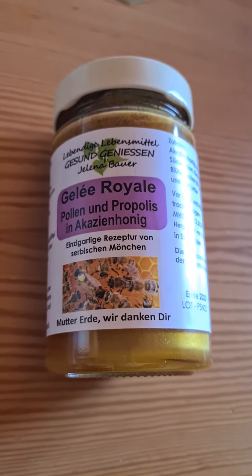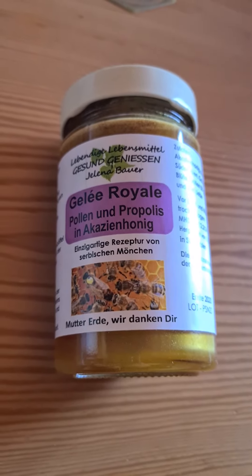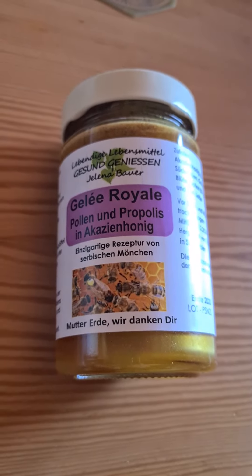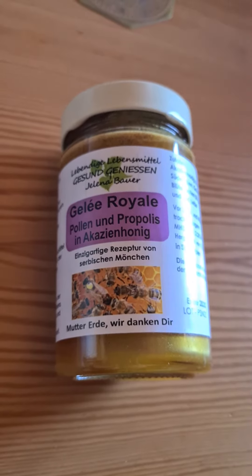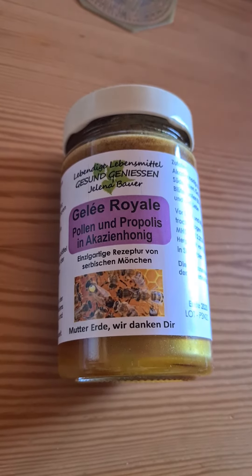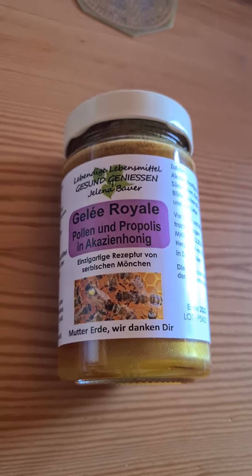It's really delicious and it's homemade — they add no sugar or anything. They have more products and it's from Gesund Genießen, Jelena Bauer, Lebendige Lebensmittel — so it's nutrition that's really alive and something healthy to relish.